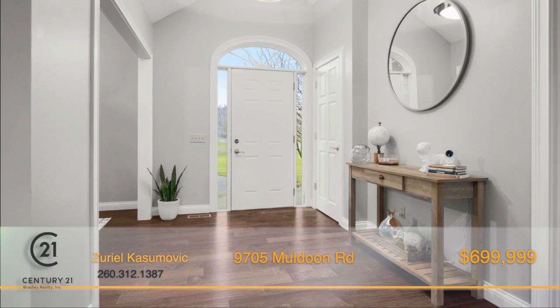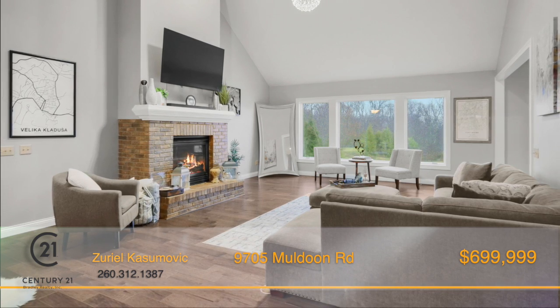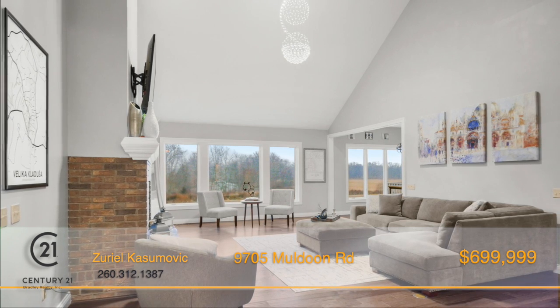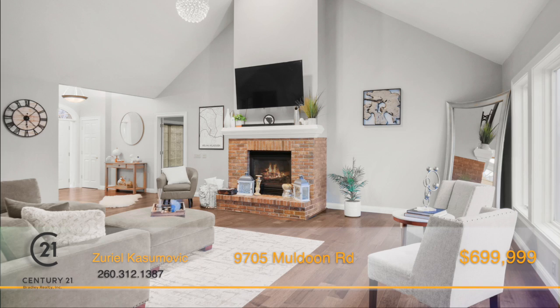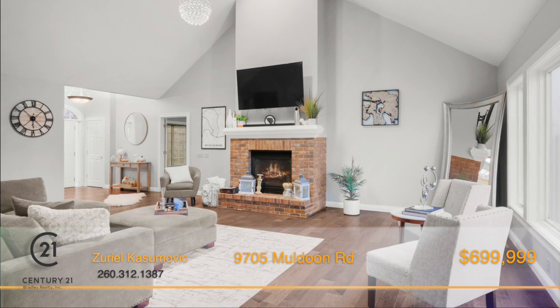Entering through the foyer, you'll notice the open concept layout with hardwood floors throughout and the glow of natural light illuminating the rooms. The great room boasts a vaulted ceiling, complete with a gorgeous light fixture, and the classic brick fireplace adds a cozy, warm feeling to the atmosphere.